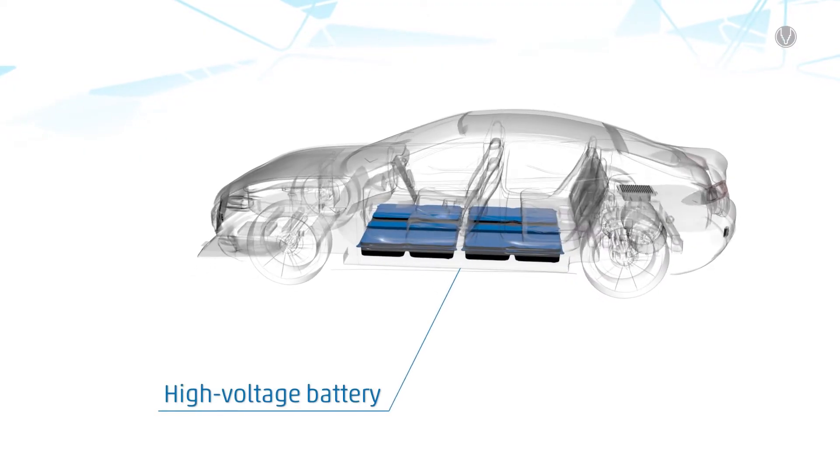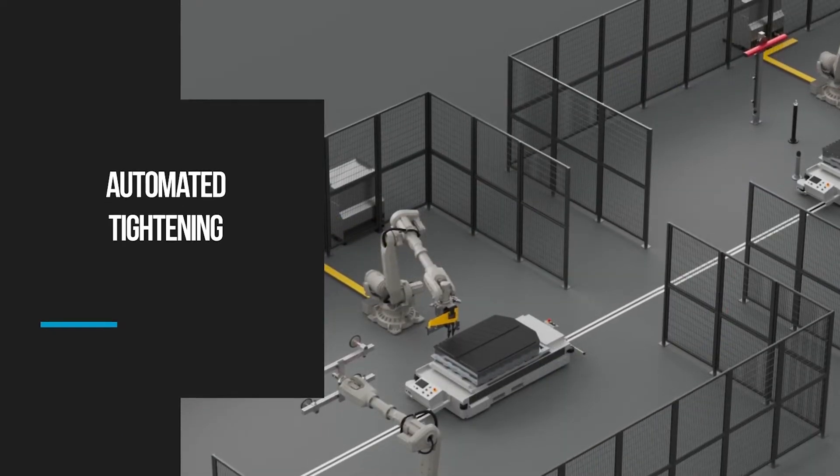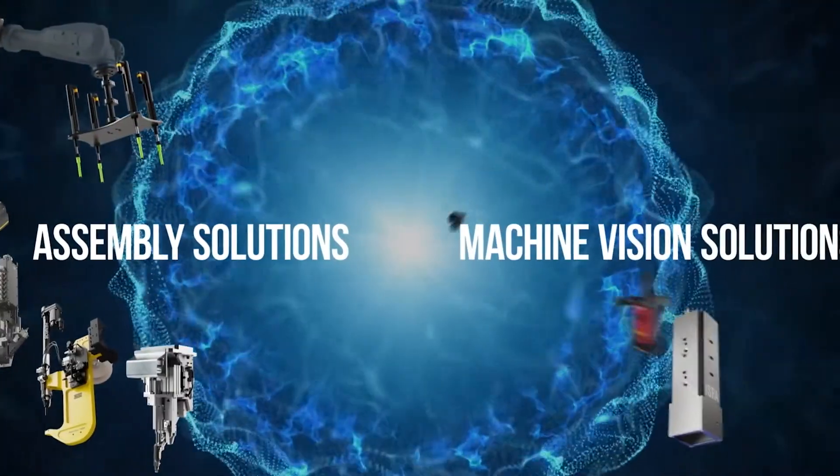When it comes to the electric vehicle, the heart of the electric vehicle — the battery tray — we can find many different applications. To build up such a tray, we need ten process steps. It starts with cell inspection, cell stack assembly, module assembly, and ends with the cover-to-tray joining. For this, you need different kinds of technologies like tightening, self-riveting, K-flow, vision technology, and dispensing technology.